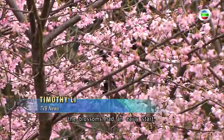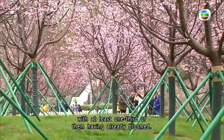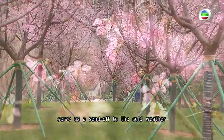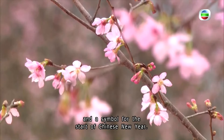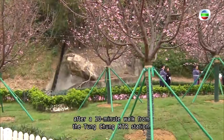a few days back, the blossoms had an early start, with at least one-third of them having already bloomed. The early arrival of the cherry blossoms served as a send-off to the cold weather and a symbol for the start of Chinese New Year. Visitors can arrive at the garden after a 20-minute walk from the Tung Chung MTR station.